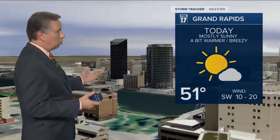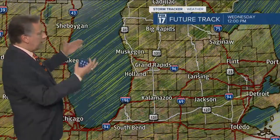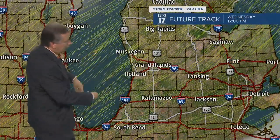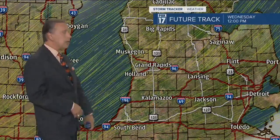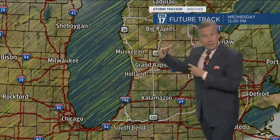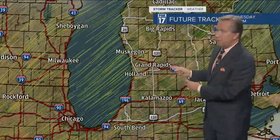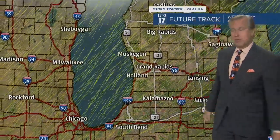We're forecasting 51 here, sunny to just mostly sunny skies, a bit warmer than the last couple of days and breezy with a southwest wind at about 10 to 20 miles per hour. Here's what it looks like on our computer forecast model — we call it Future Track. These lines moving across the screen are what we call wind streamlines; they show us the flow at the surface, coming out of the southwest. The longer lines show there's a brisk wind out there.